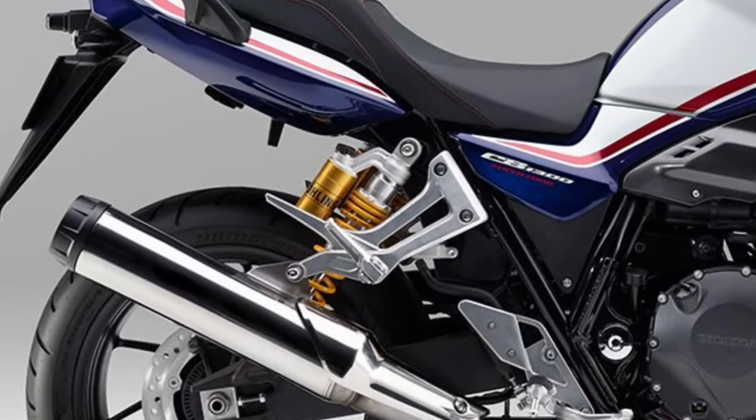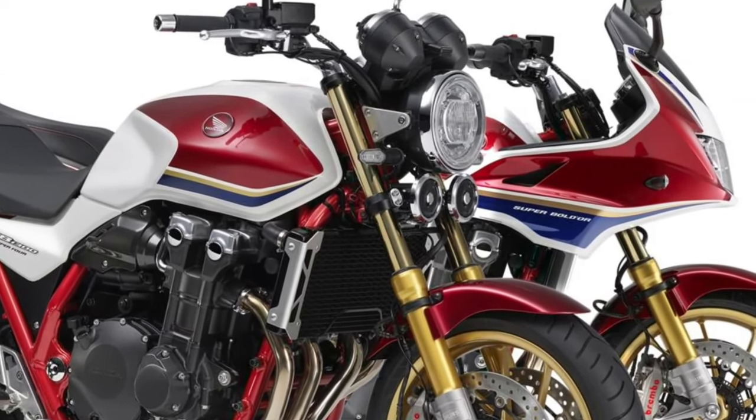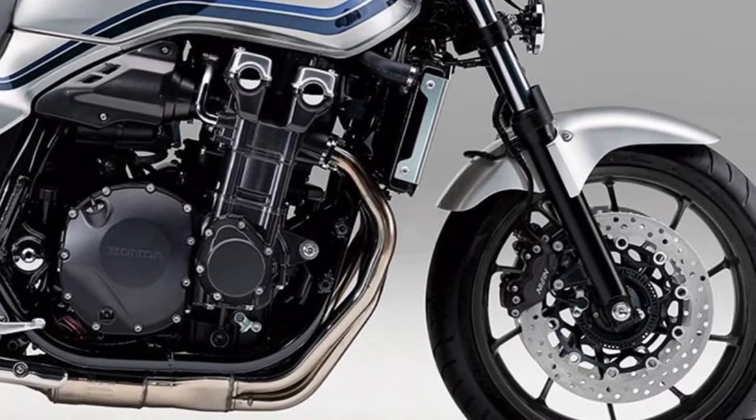Smooth shifting transmission. With its smooth shifting 6-speed transmission, the CB1300 offers precise gear changes and seamless acceleration, ensuring a responsive and enjoyable riding experience in any situation.